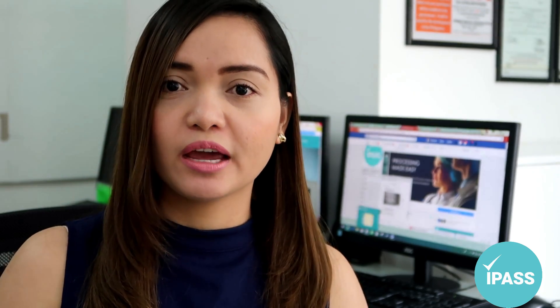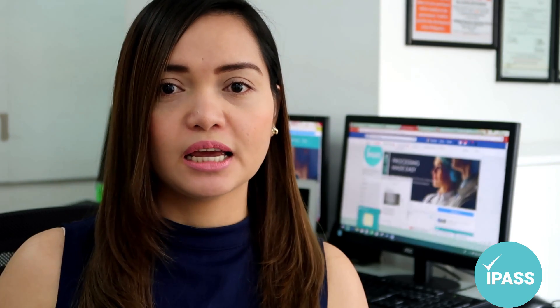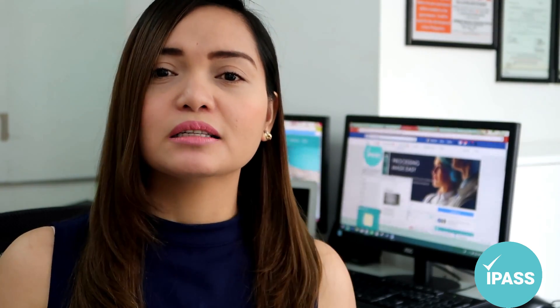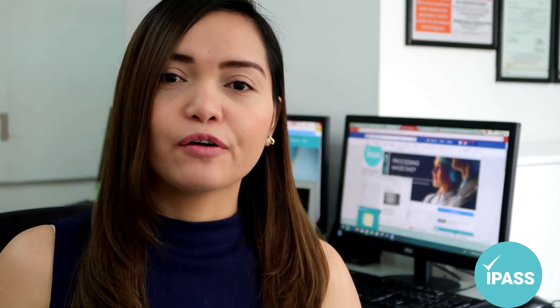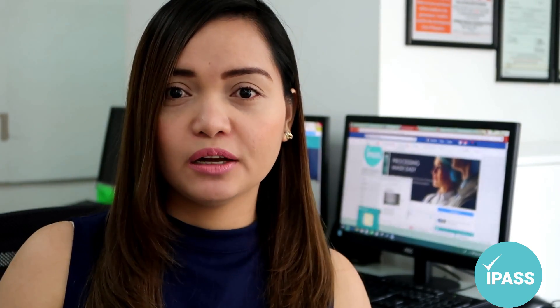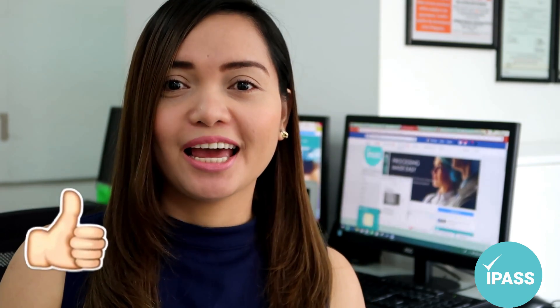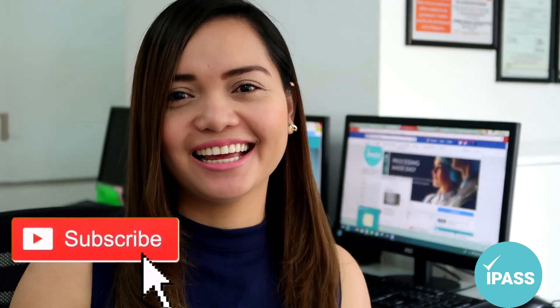To summarize: some Boards of Nursing require IELTS as part of their eligibility requirements, but many do not. It's recommended to choose a Board of Nursing that does not require IELTS, since taking IELTS takes time. You can proceed with IELTS after you've already passed your NCLEX examination, as that result will be needed for your visa screen issuance. Thank you so much for watching, and God bless — have a nice day!